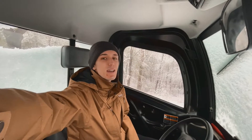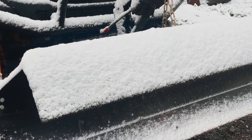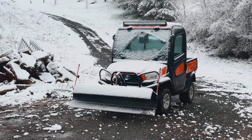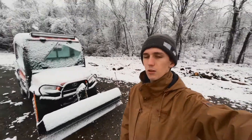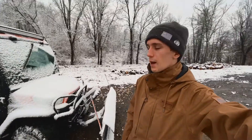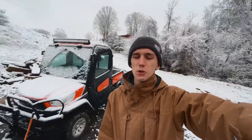Good morning everybody — it is the first snow day of the year and I figured there was no better time than today to talk about the newest addition to our fleet. This is the Kubota X1100C UTV. It is a diesel four-wheel drive UTV with a fully enclosed cab with heat and AC, a full lift tailgate, and we did opt for the snowplow in the front as well.